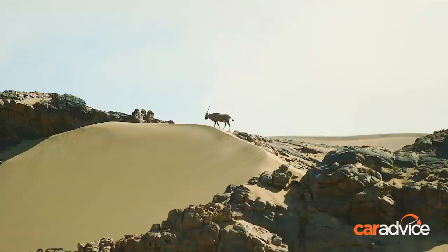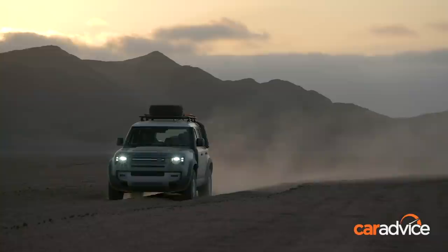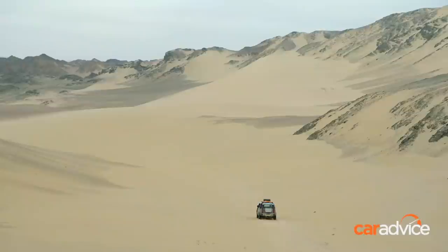Our next location was the incredible Skeleton Coast — a unique landscape of desert, sand, beach, and ocean that makes up this huge national park on the west side of Namibia. Access is possible for the public, but our convoy was able to go into a different area by blessing of the local rangers. Out here we saw oryx, we saw giraffes, and we played a game of cricket on the beach using driftwood.